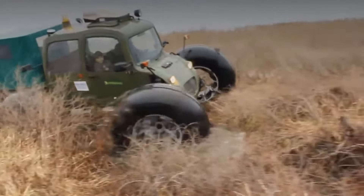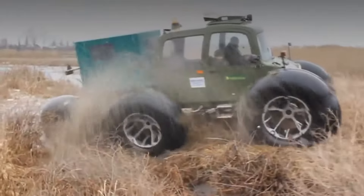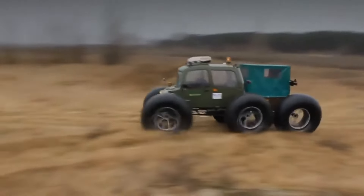Each wheel has independent suspension and ground clearance is 550 millimeters. The maximum speed of the machine is 45 kilometers per hour and the minimum speed is 5 kilometers per hour.